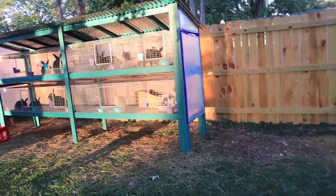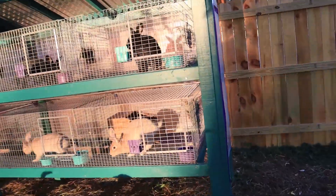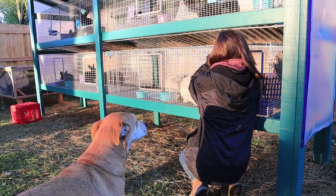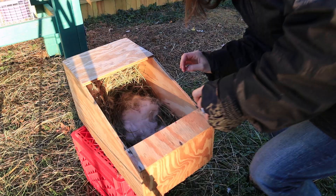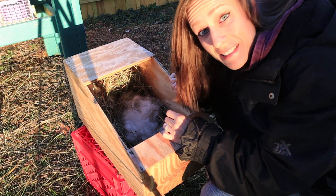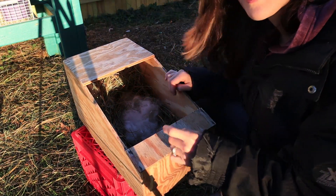This will be the moment of truth when we figure out if she's taking care of them. Okay guys, hopefully you're able to see this — it's a little bit bright.